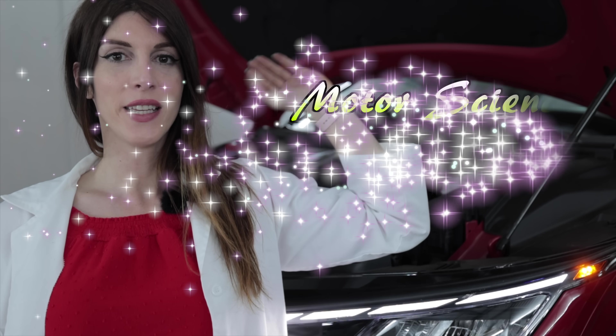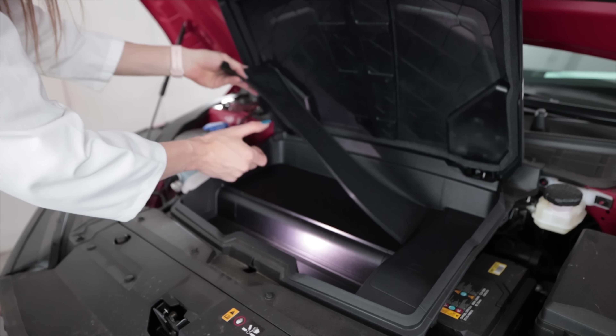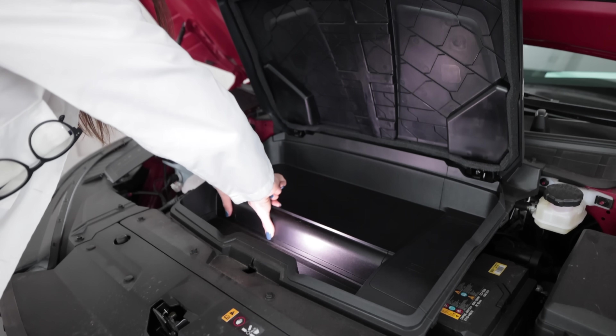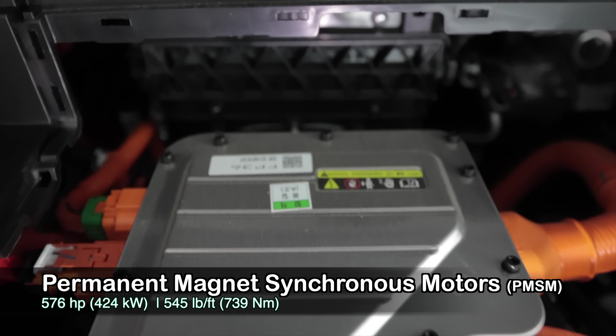Underneath the frunk of the 2023 Kia EV6 GT are one of two permanent magnet synchronous electric motors. One is located in the rear and is larger, producing 270 kilowatts — equivalent to 362 horsepower on its own. Up front you get a 160-kilowatt electric motor, about 214 horsepower, giving you a total combined system output of 576 horsepower from 6,800 to 9,000 RPM and 545 pound-feet of torque from 0 to 4,200 RPM. I remove that little rubber piece and this just pops out — there is the front electric motor underneath the inverter.